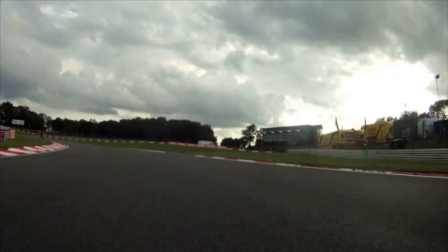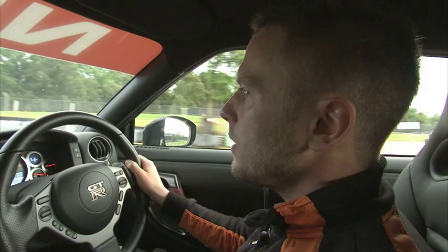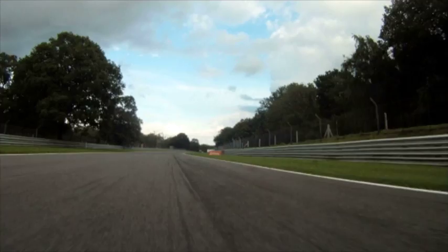Braking from third back to second. This is one of the most important turns on the track. You need to make your apex quite late and get on the gas extremely hard. You're driving uphill down onto the back straight.